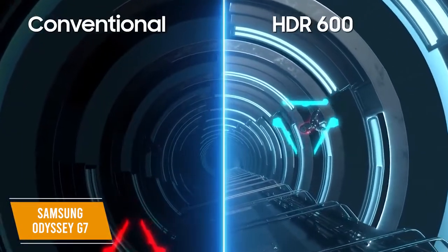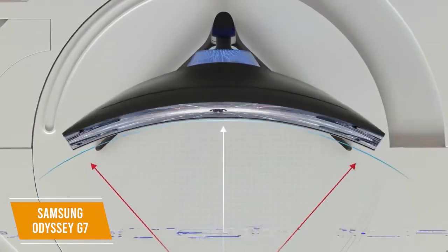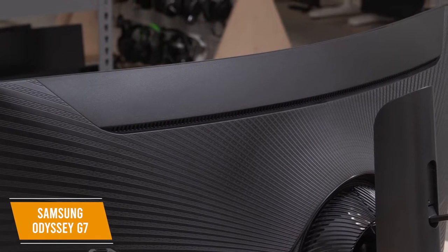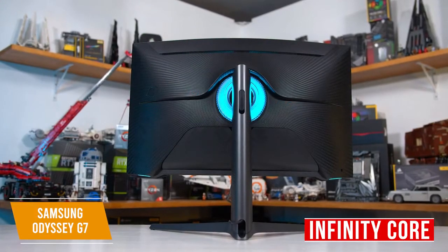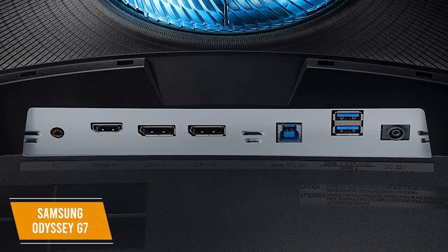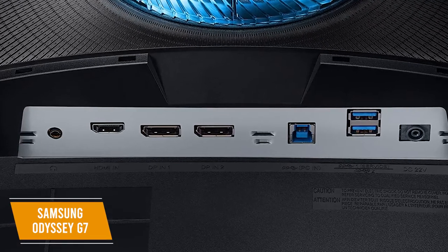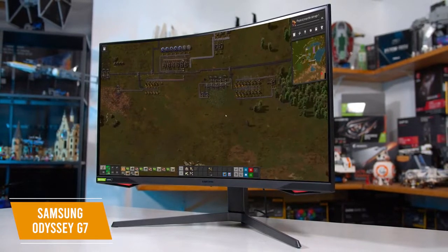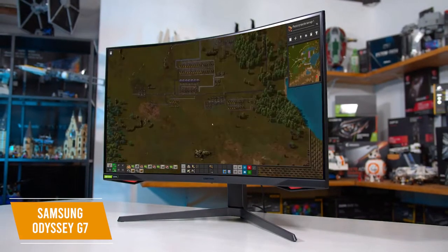The picture quality helps you pick out details within your game worlds. For full immersion, the display has a 1000R curvature to wrap the picture around your field of vision by matching the curvature of the human eye, which also works to reduce eye strain during long play sessions. The Infinity Core lighting feature gives this monitor a striking, futuristic design. It comes with one HDMI 2.0 port, two DisplayPorts, one 3.5mm headphone output, and three USB 2.0 ports. The Samsung Odyssey G7 is the best curved 240Hz monitor, with QLED display and human-eye-matched curvature for a truly immersive gaming experience.